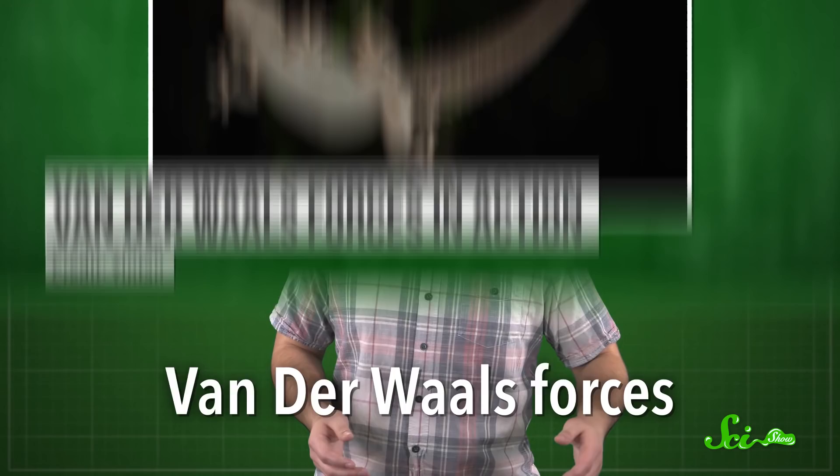Without careful design, a molecular nut and bolt couldn't be twisted apart easily. The electrostatic forces between the molecules, called van der Waals forces, would attract them together a lot more than friction affects ordinary nuts and bolts. These are the forces that help gecko feet stick to ceilings and stuff.